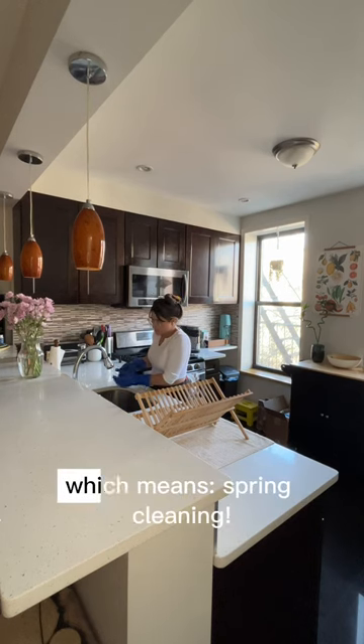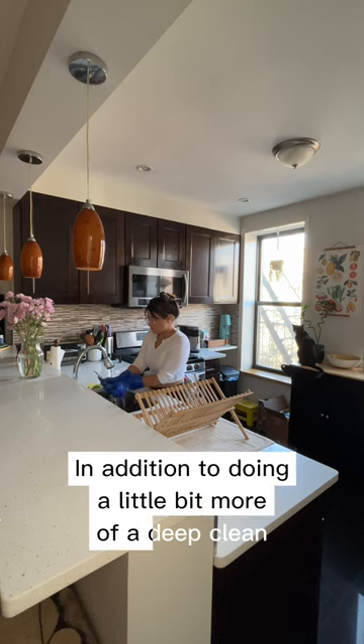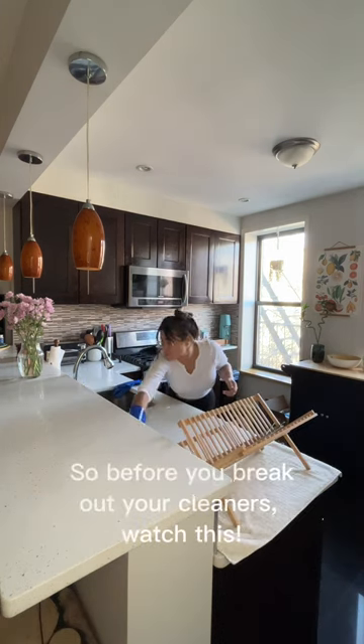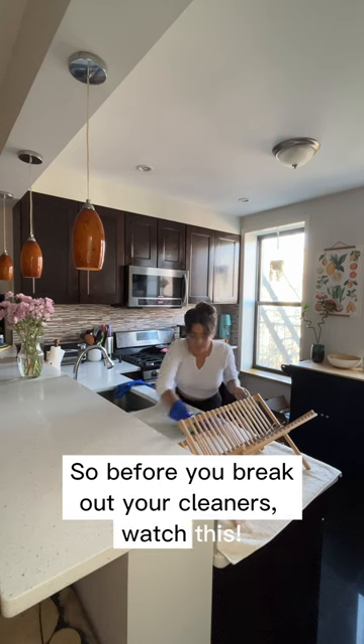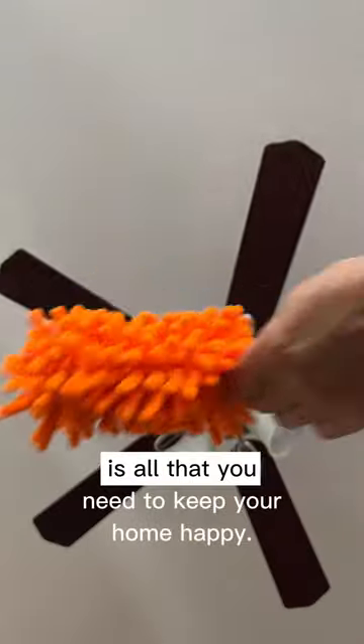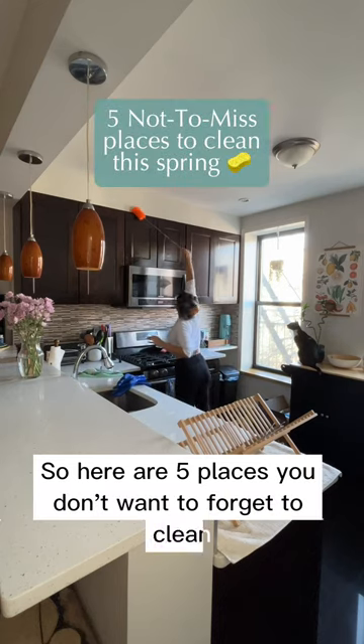It's finally looking like spring again, which means spring cleaning. In addition to doing a little bit more of a deep clean than you usually would, it's important to get those hard to reach spots. So before you break out your cleaners, watch this. Paying attention to hard to reach and seldom used spaces just a few times a year is all that you need to keep your home happy. Here are five places you don't want to forget to clean this spring.